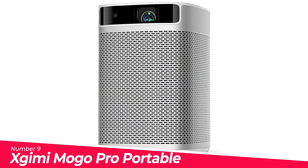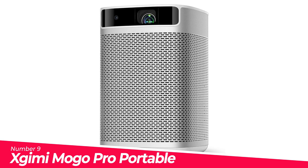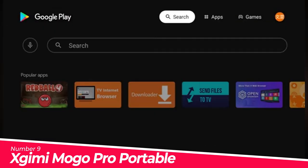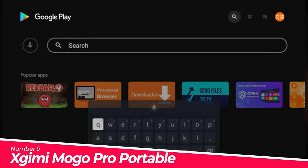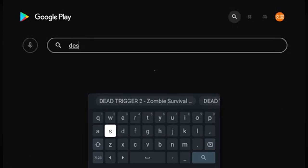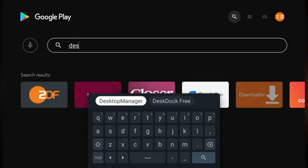Number 9: XGIMI Mogo Pro Portable Projector Outdoor. You can wirelessly mirror your smartphone screen to the projector via the built-in app. It features built-in Android TV — download apps directly from Google Play, including YouTube, Prime Video, and much more.